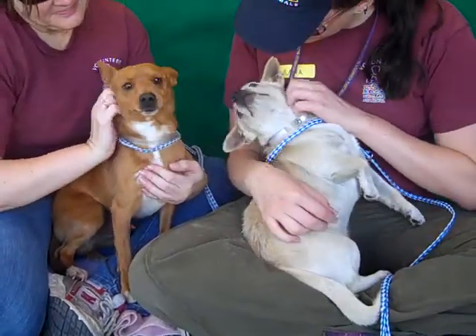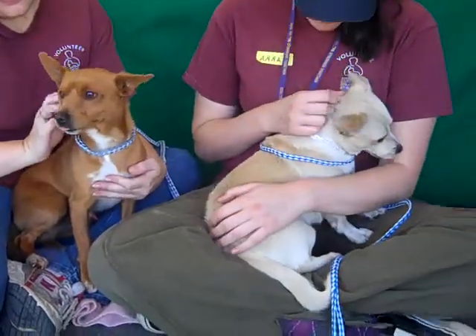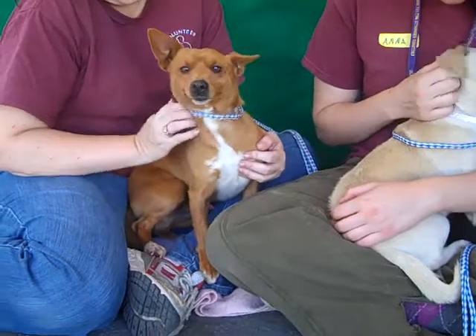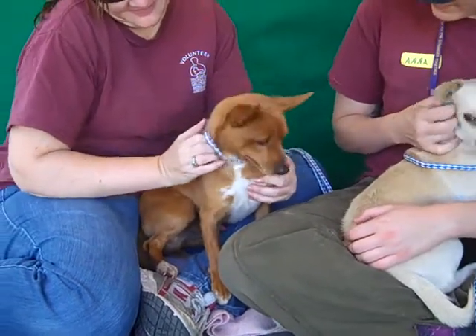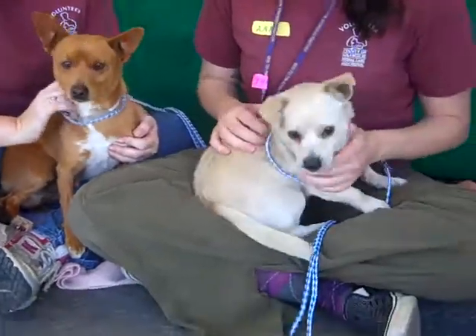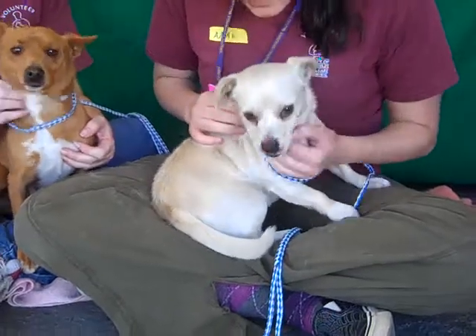Alright, these two buddies here are Rembrandt and Picasso. Rembrandt is the beautiful red-coated one here, ID number A4665234. And over here we have the sweet Picasso, A4665232.